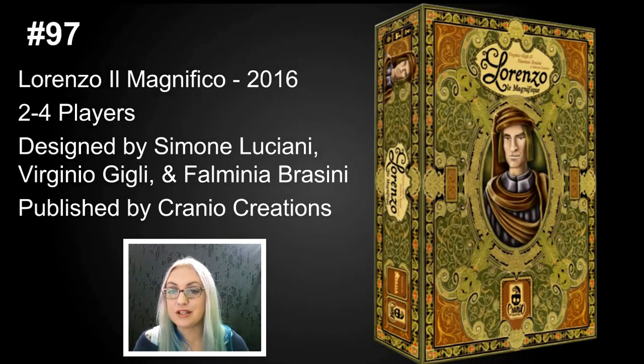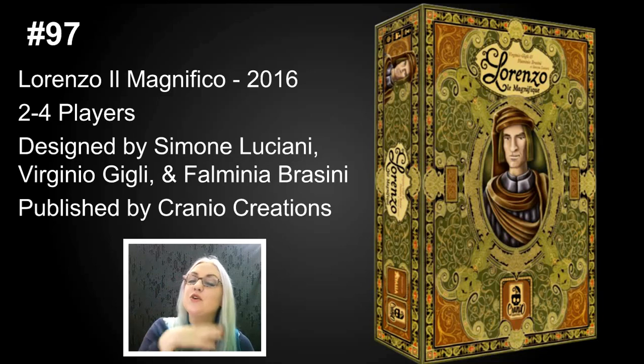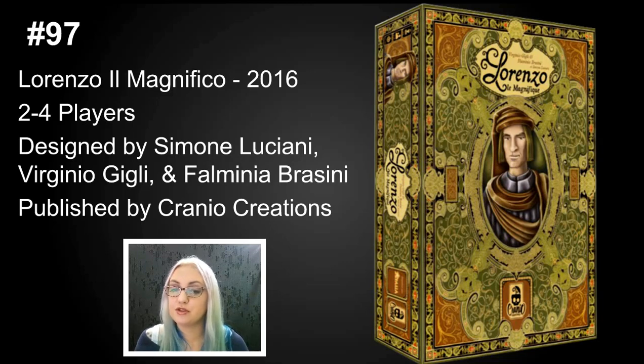Number 97 is Lorenzo il Magnifico. I've only played this game maybe three times, but I found it interesting. Each round new cards come out and players try to purchase them and build their engine, but you can't place your worker in the same column as one of your own workers again, and if it's in the same column as an opponent's worker you have to pay a lot more. It was a great example of engine building in a tight space with a short play time. Originally from Cranial Creations and coming to the States from Cool Mini or Not, it has a unique art style and felt different and short compared to games of the same weight.